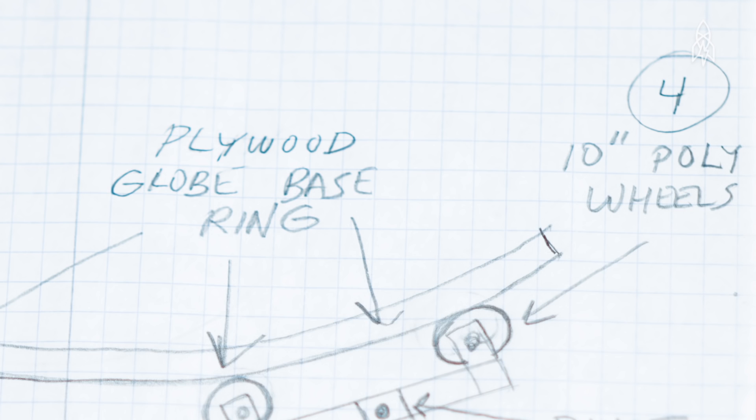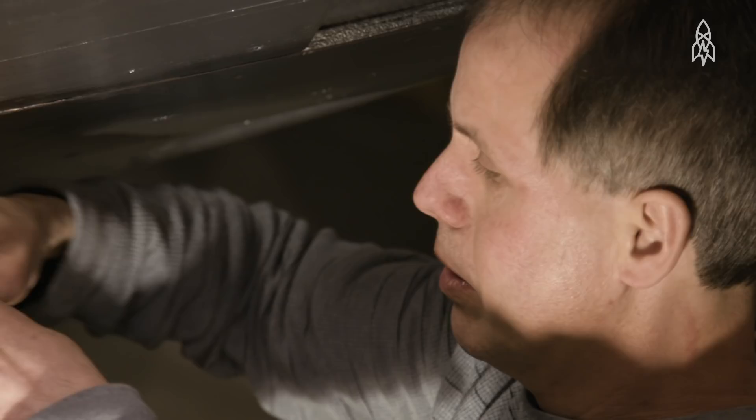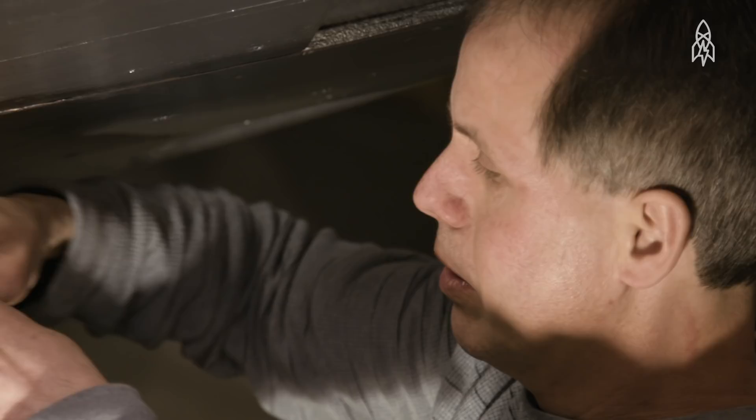Of course, when I started putting up this planetarium, that was when people really started to wonder about me. It's kind of neat to have built this thing, and now I get to maintain it and keep it running for the shows.